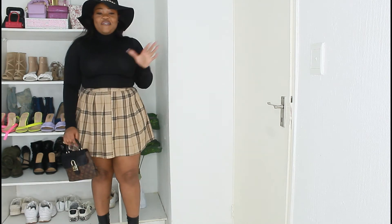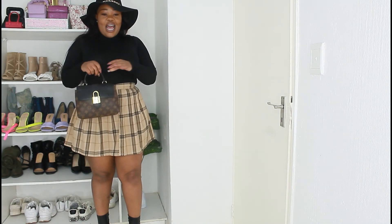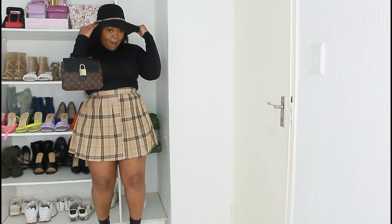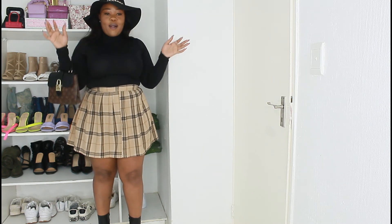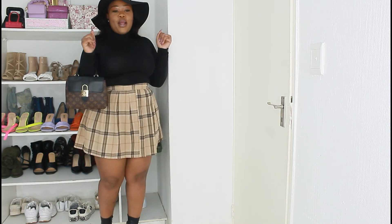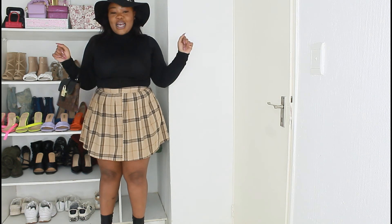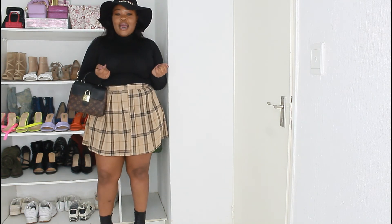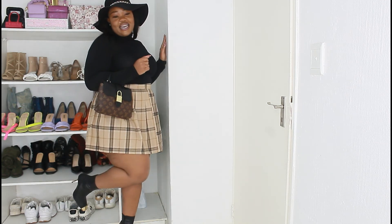I'm very excited about this look. Let me give you all the details — same skirt, another turtleneck from China Mall. I paired it with a little cute winter hat with gold details, my little cute black booties with gold details, and my little cute Louis bag with gold detail. This look is very similar to the previous look — it's just the black version of that look — and I am here for it. This look is so cute.